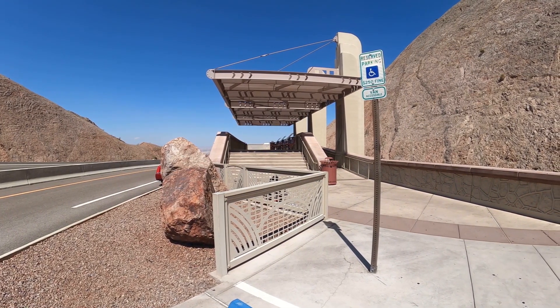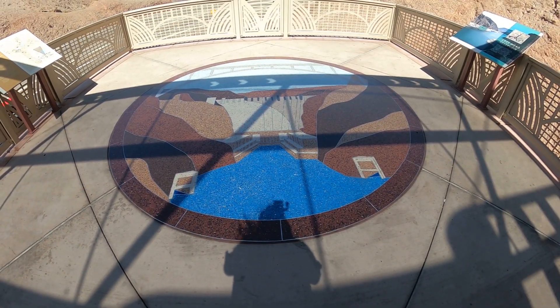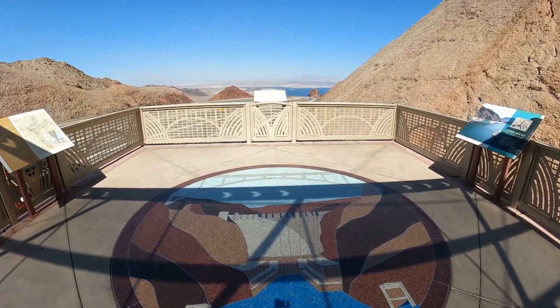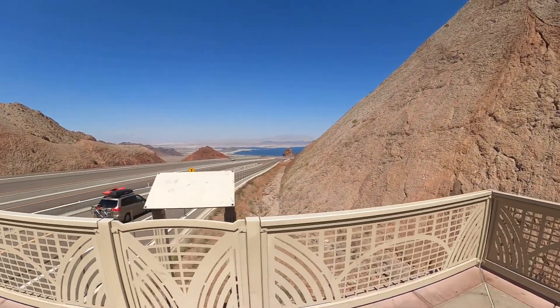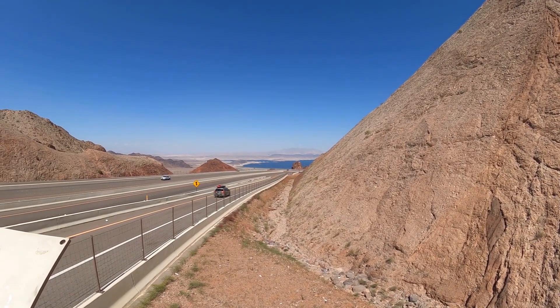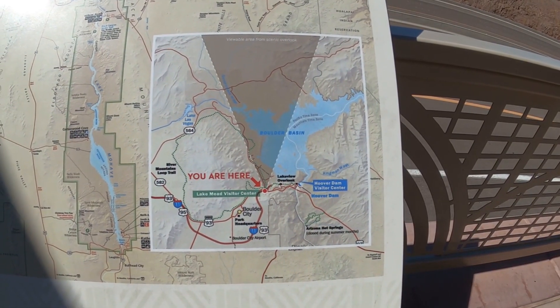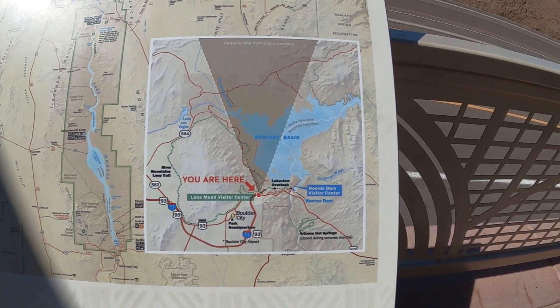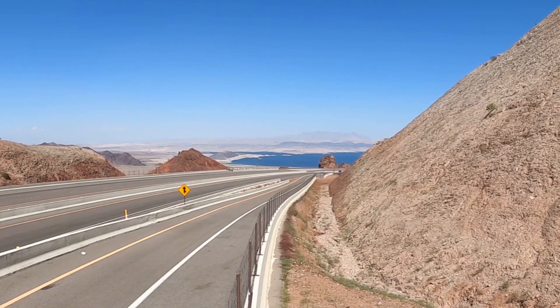We're going to start off today at an overlook — this is the first overlook you come to as you're going towards Hoover Dam. From here you can just start to see what's going to be taking place in front of you, and that gives you a better idea of how much of the lake area you're seeing.